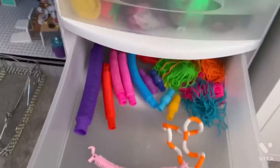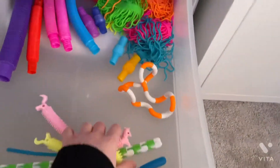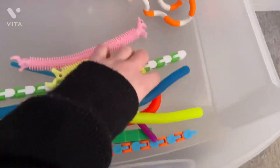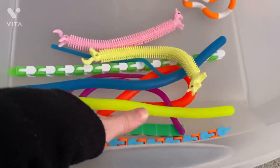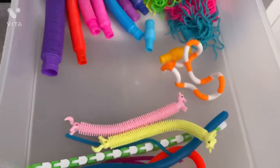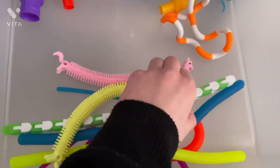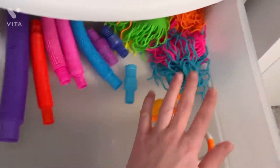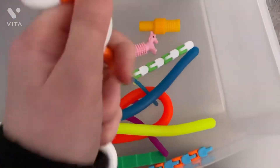And then we have pop tubes, ramen noodles, and tangles — I lost my other tangles, so I'll update you guys if I find it. Also monkey noodles, wacky tracks, snakes, and another wacky track. My favorites from this drawer are these unicorn noodles, this wacky track — super cool and unique — and this tangle. I love how it's kind of hard to move, which makes it fun.